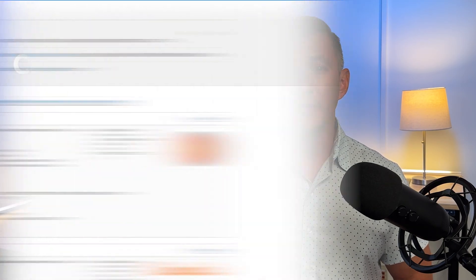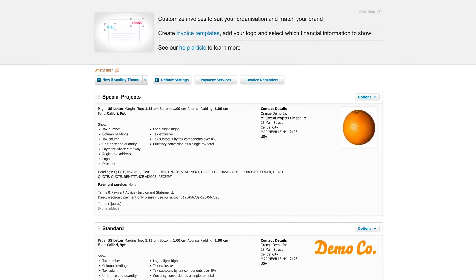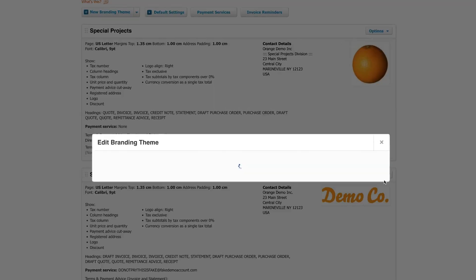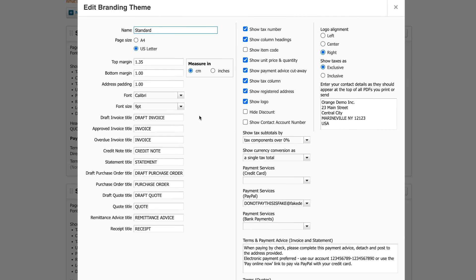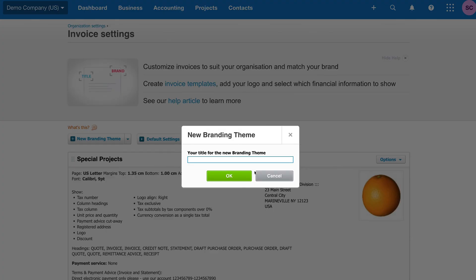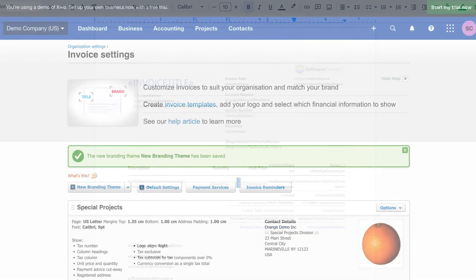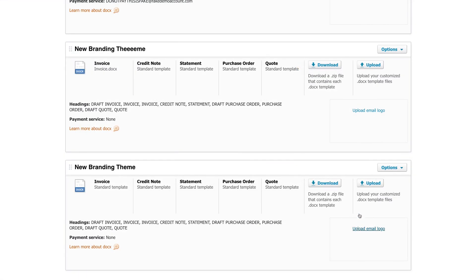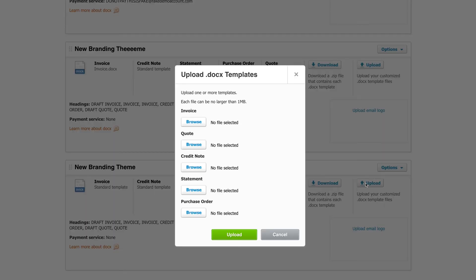You can also customize invoices in Xero. Creating a standard template is easy, but you're pretty much confined to making content changes and minor graphical tweaks. Here you can modify page margins, fonts, logos, columns, and fields. If you want to change color schemes or make more substantial changes, you'll need to create an advanced invoice template. Although the process is a bit more complex, it offers greater flexibility. You'll need a basic understanding of Microsoft Word, including how to use its various tools and features, to get the most out of this function. You can then upload your custom template into Xero for future use.